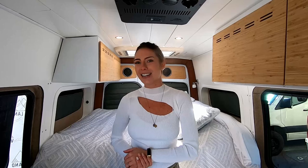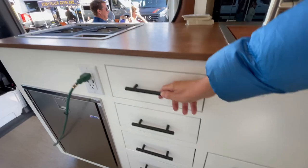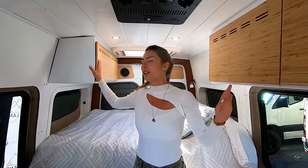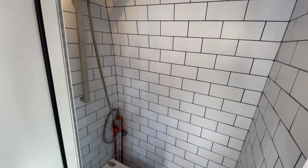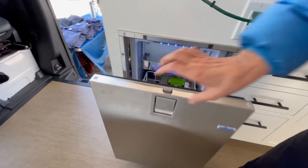We are located in Santa Rosa, California, and this van specifically was one of our most recent projects that we just did for our client. A lot of the things you can find on our website, like these cabinets and our shower stall. The galley was custom created, though we do have some galleys on our website as well.